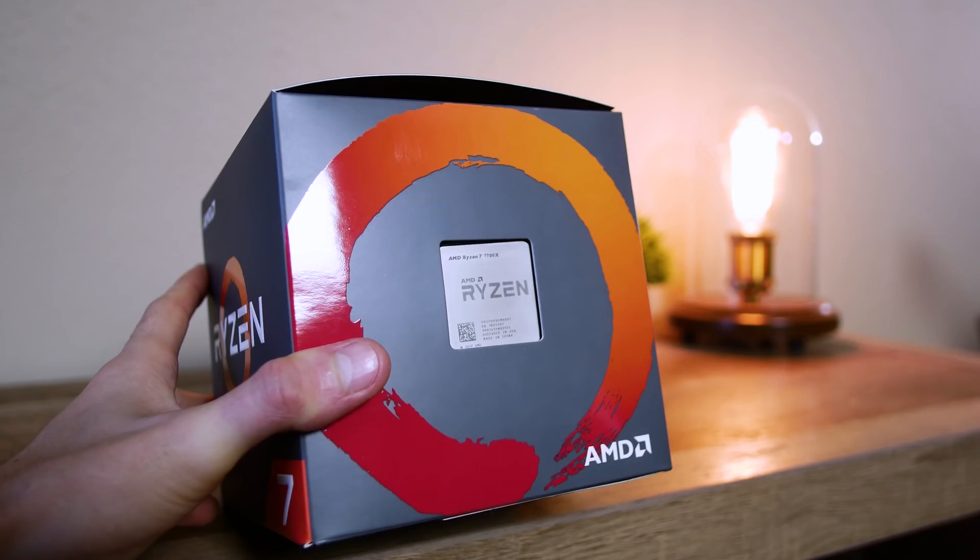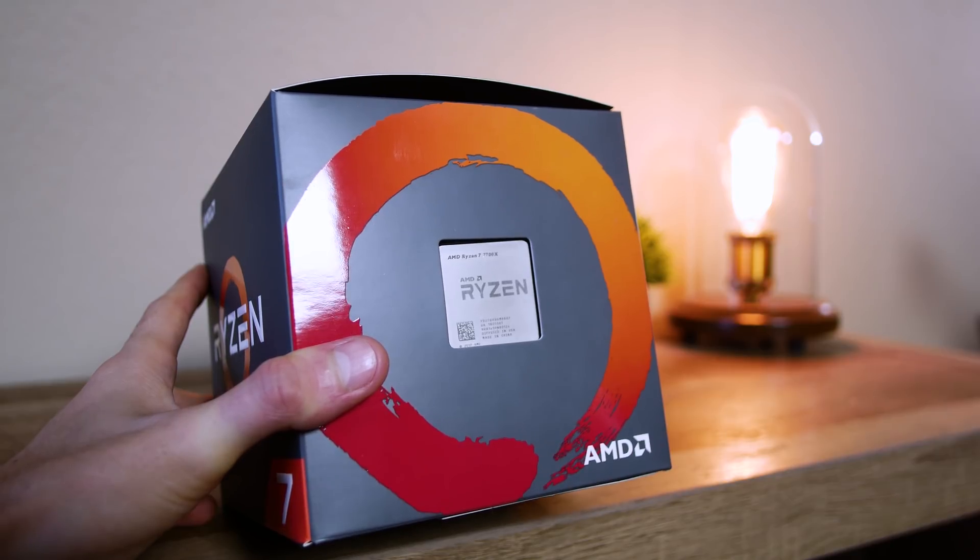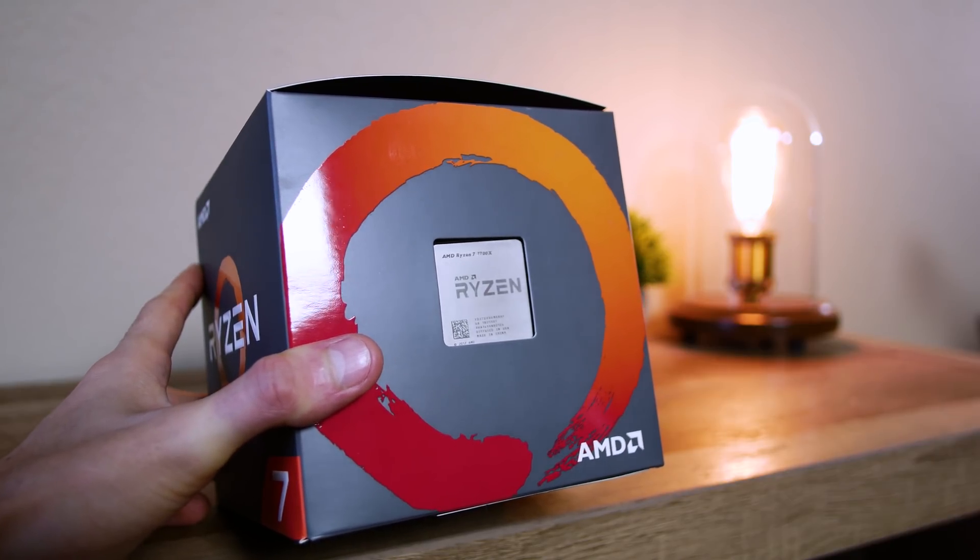AMD is getting awfully close to outperforming the 8700K — the gaming king — in major titles, all while boasting additional cores and competitive prices for multitasking. That's been Ryzen's calling all along: value and multitasking. They never claimed to be the best gaming CPUs on the market — they're just clearly better value CPUs. And with the 2700X closing a roughly 5% framerate margin on average against the 8700K, things are only looking better.